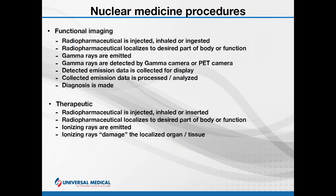There are two primary uses of nuclear medicine procedures. The most common is functional imaging, which we've discussed. In functional imaging, the radiopharmaceutical is injected, ingested, or inhaled into the body; it gets localized into a desired part or function based on the tag used; and the emissions of the gamma rays are detected by a gamma camera or PET camera. The detected emissions are collected, processed, analyzed, and displayed, and a diagnosis is made.